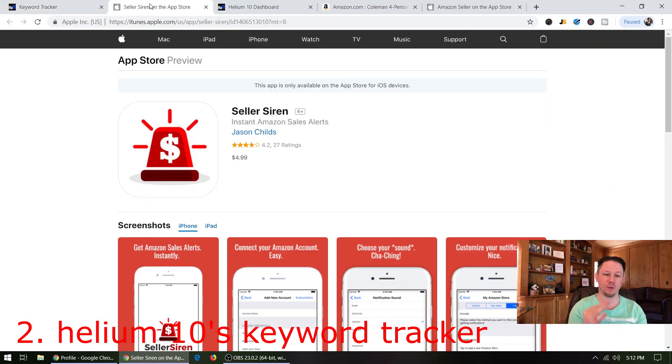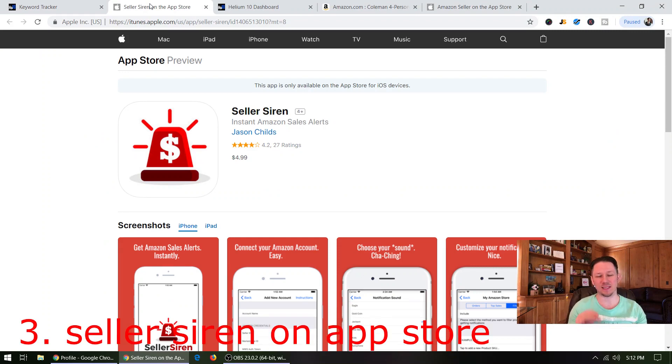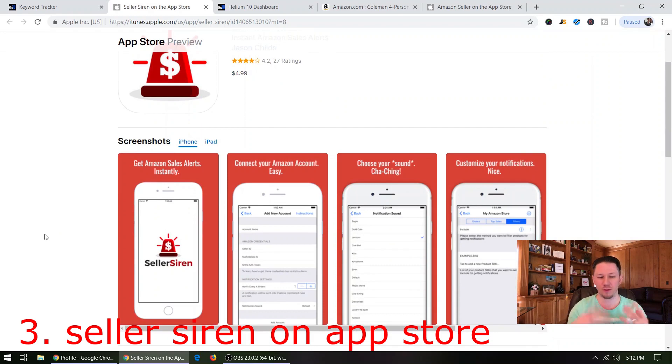Tool number three is Seller Siren. It is an app on the Apple App Store — it's $4.99. You download it for five bucks, put it on your phone, and it will play a sound of your choice every single time you get a sale. Every time you get a sale, it plays a sound and you get to see it.